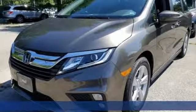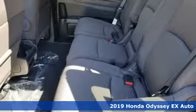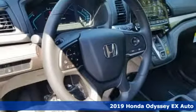It's the new 2019 Honda Odyssey. You have responsibilities — that's why you have an Odyssey. You like to have fun — that's why you drive a Honda.